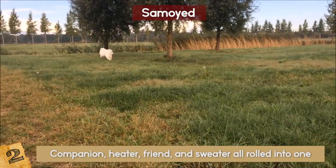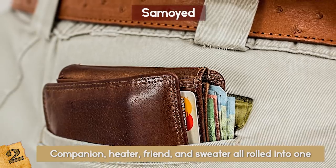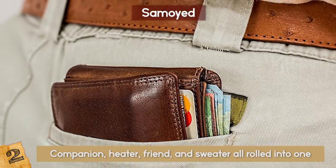Companion, heater, friend, and sweater all rolled into one. All this comes for a price, as the Samoyed is as expensive as it looks at around $8,000.